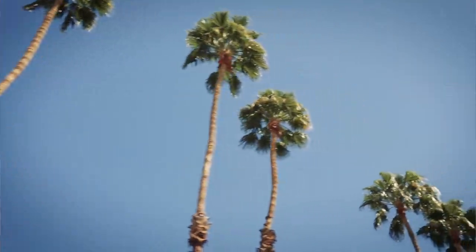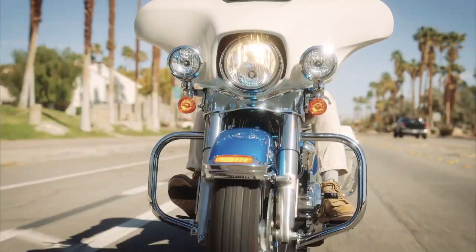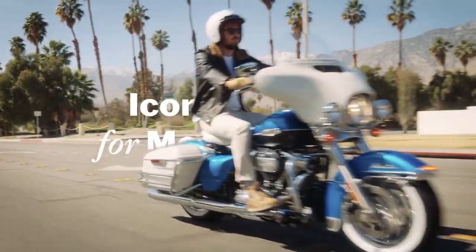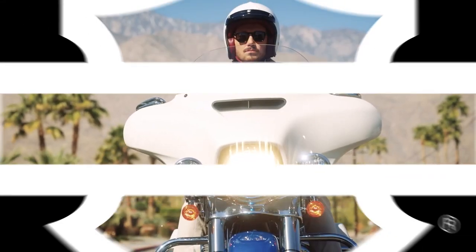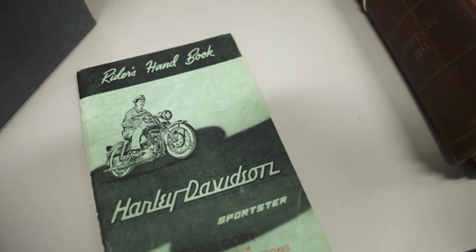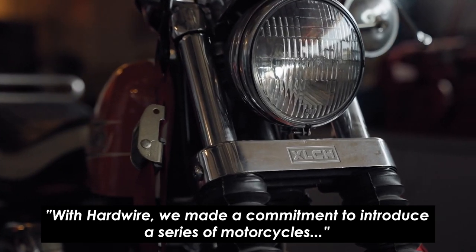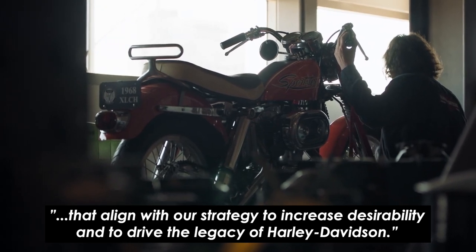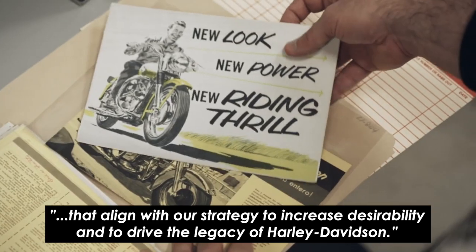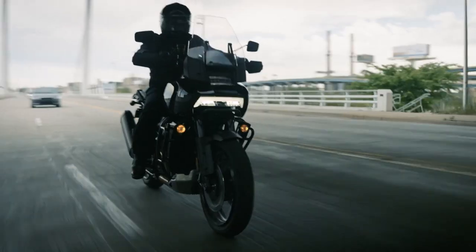This one was set to be produced as a run of 1,500 and since I'm so late to the party they've almost certainly already sold out, despite the princely price of $29,199 or £27,995 in the UK. But it's still interesting to see Harley leaning further into their heritage as part of their new Hardwire strategy, with their CEO saying that with Hardwire they made a commitment to introduce a series of motorcycles that align with their strategy to increase desirability and drive the legacy of Harley-Davidson. They've got to keep their existing substantial customer base happy whilst also pushing into new markets and technologies with the likes of the Pan American and Sportster S.